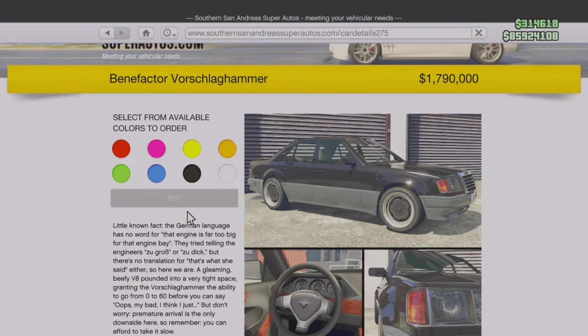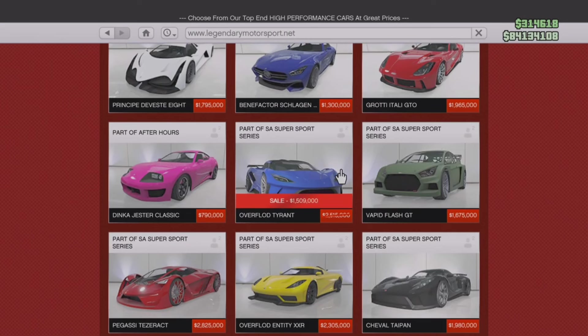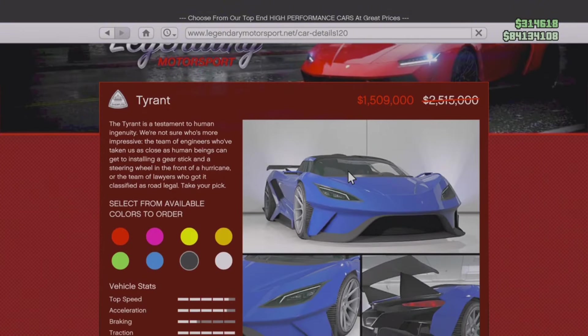First, we're starting off with the new content — the Benefactor Vorschlag Hammer. Very long name, but surprisingly the vehicle does not cost that much. 1.7 million dollars in today's GTA Online market is really not that much. Some new vehicles coming out lately are crazy priced, but I definitely suggest getting this car. It's very good — definitely check it out.